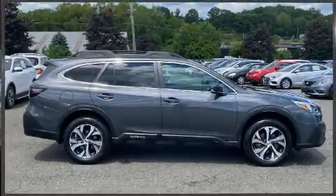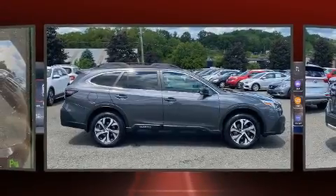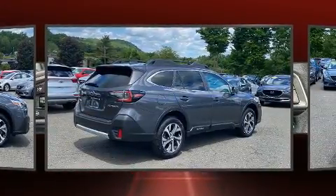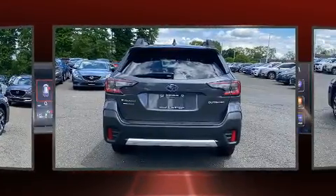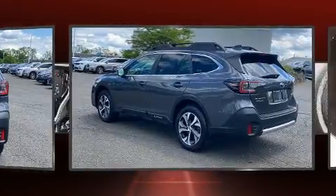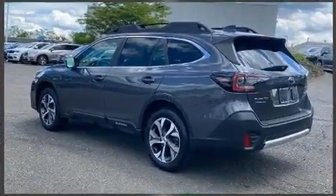You can expect a lot from the 2020 Subaru Outback. With just over 20,000 miles on the odometer, this four-door sport utility vehicle prioritizes comfort, safety, and convenience. Under the hood, you'll find a four-cylinder engine with more than 170 horsepower, providing a smooth and predictable driving experience.